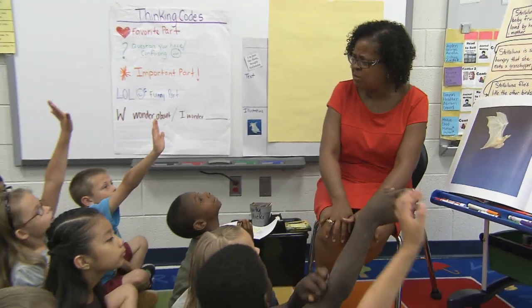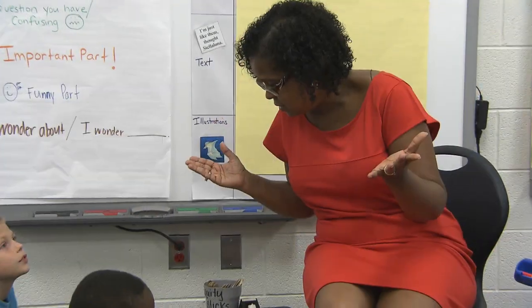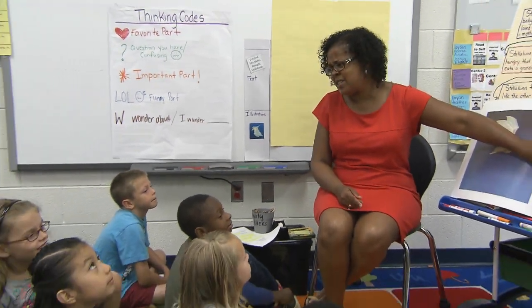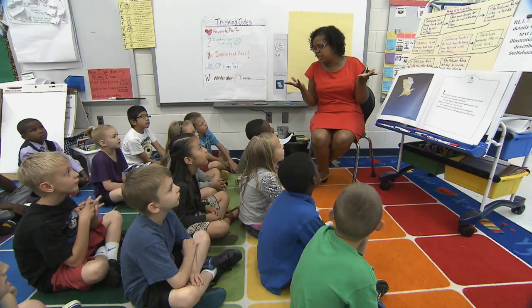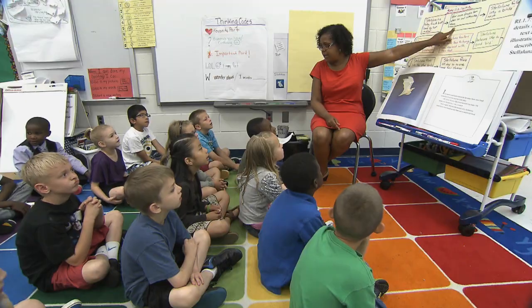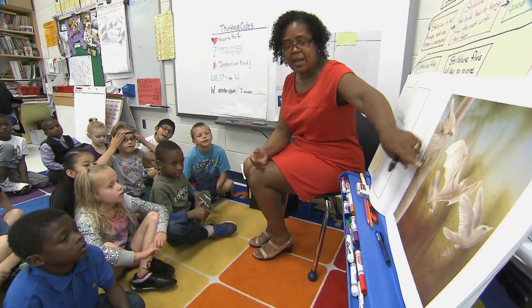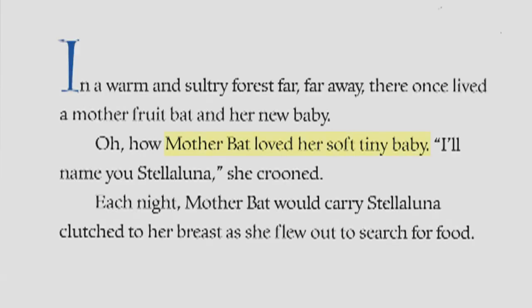The teacher asks students what the word 'croon' means, noting it's something mothers do to their babies — students answer 'sing.' The first time we read Stella Luna, the goal was to understand the structure of the text: the characters, the setting, the problem, the flow.